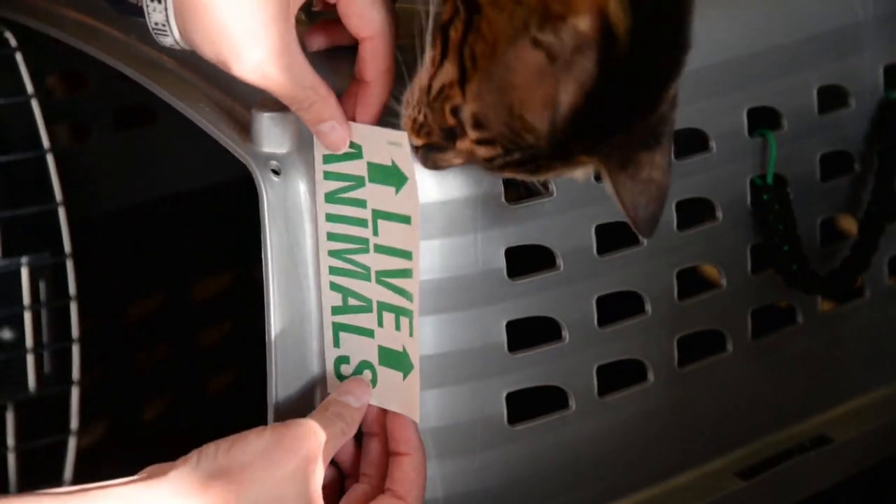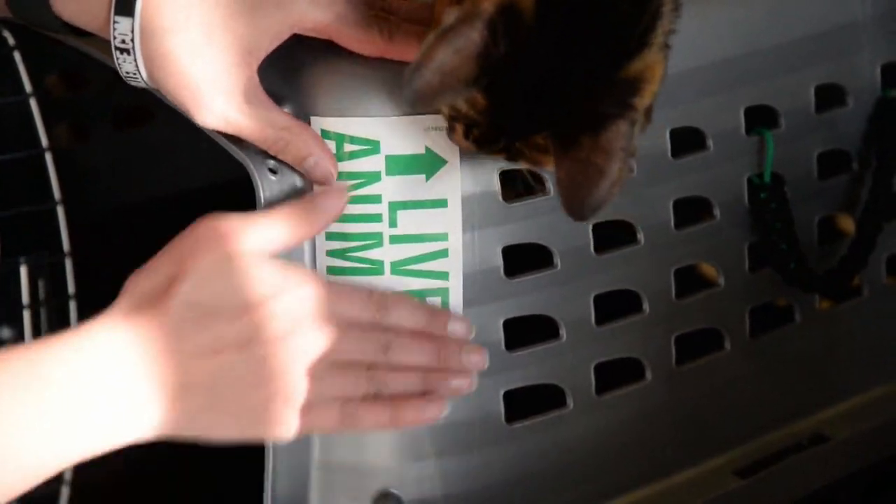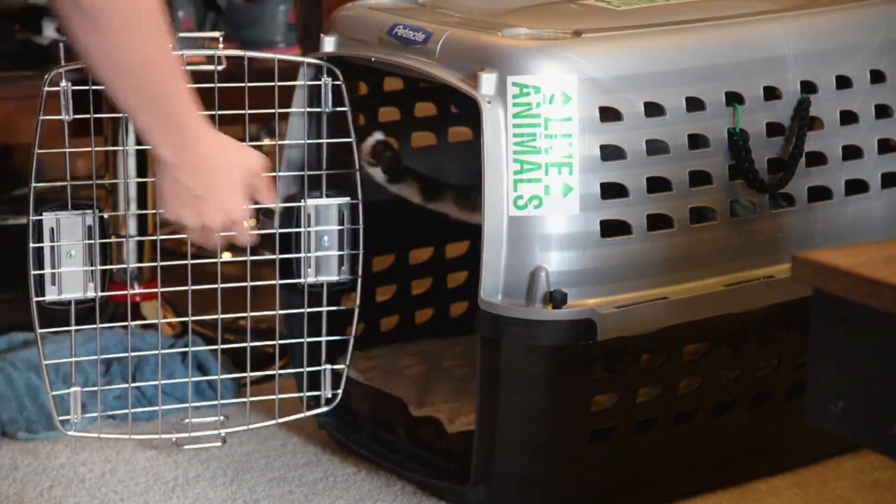Ensure your pet is up to date on all vaccinations and any needed medication is on hand before you travel. Like remembering your orders and passport, take your pet's vet record too. Visit your base housing office for more information.